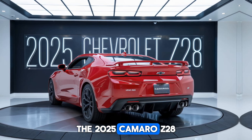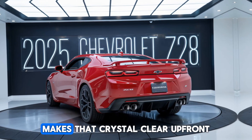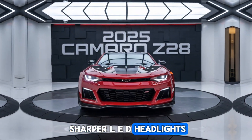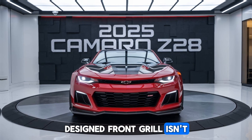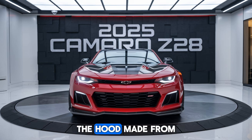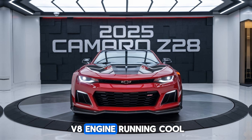The 2025 Camaro Z28 is a true beast on the road, and its aggressive design makes that crystal clear. Up front, you'll notice the new, sharper LED headlights that give it a more menacing look. The redesigned front grille isn't just for show — it optimizes airflow to the engine for better cooling. The hood, made from carbon fiber, is not just lightweight but also features functional air vents to keep that monstrous V8 engine running cool.